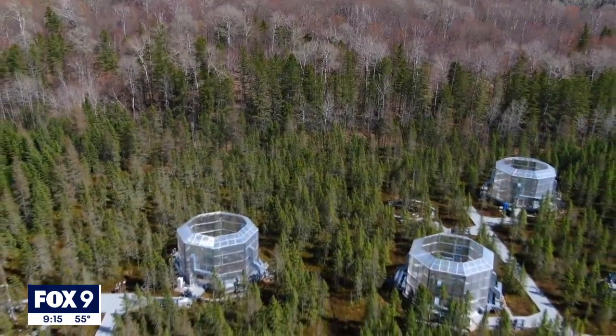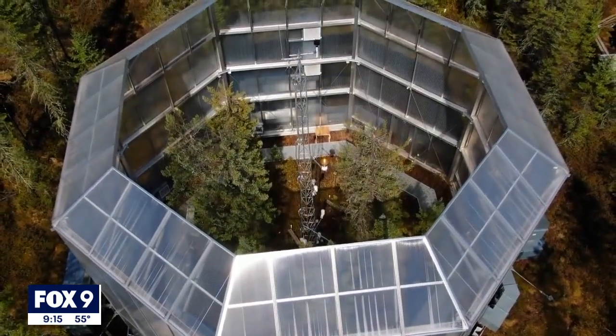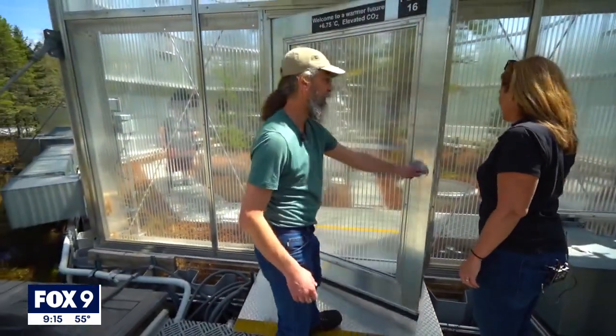Tucked away among the trees of the Chippewa National Forest, a curious set of clear pods, and they do raise a lot of questions. The answer, though, is simple — it's an experiment that scientists say is giving us a glimpse into what could be our future.